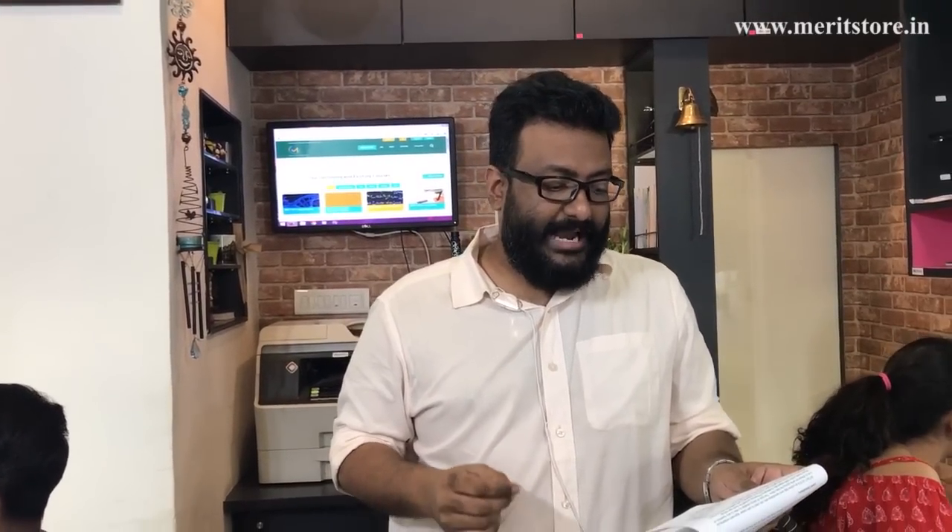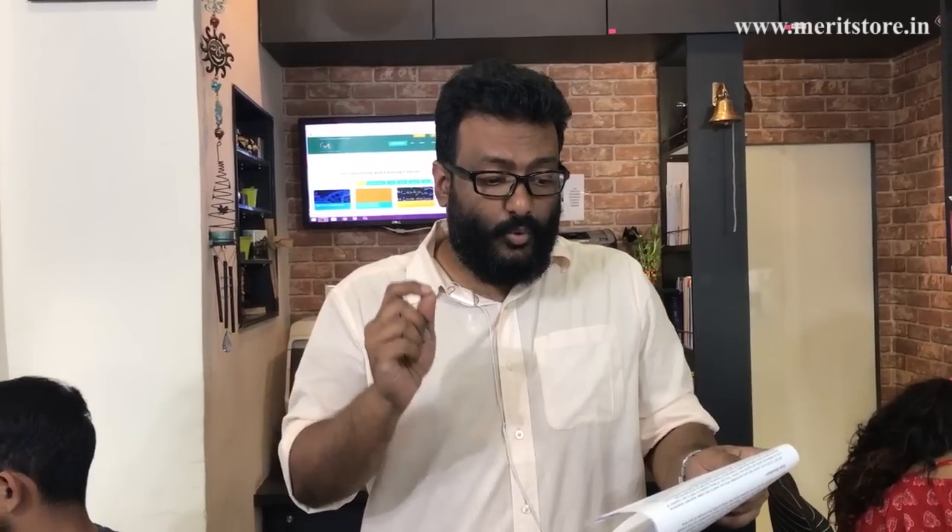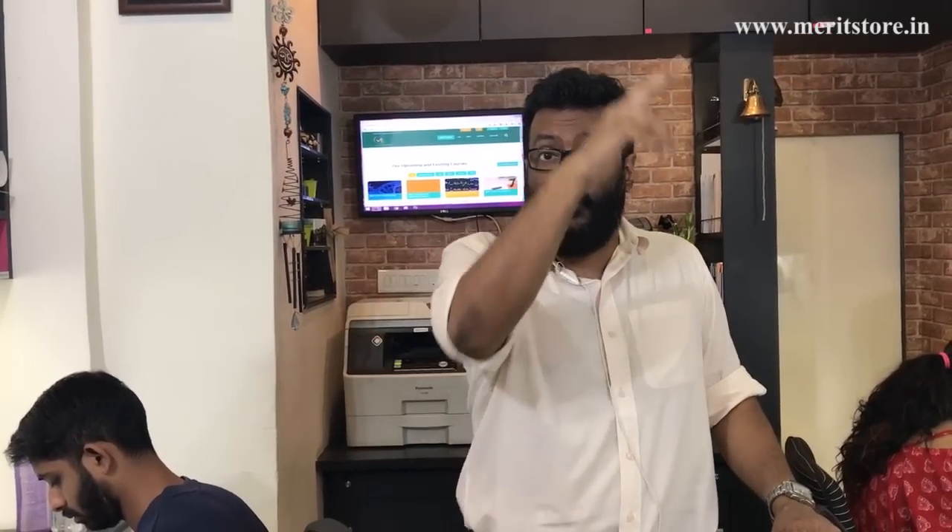BITSAT is the only examination at this level which provides candidates with bonus questions. Along with the 150 questions, it allows students to attempt an extra 12 questions. The catch is this: once you begin to attempt the bonus questions, you cannot go back to your 150 questions to review or edit them. So before attempting the bonus questions, make sure your 150 questions are complete and correct.